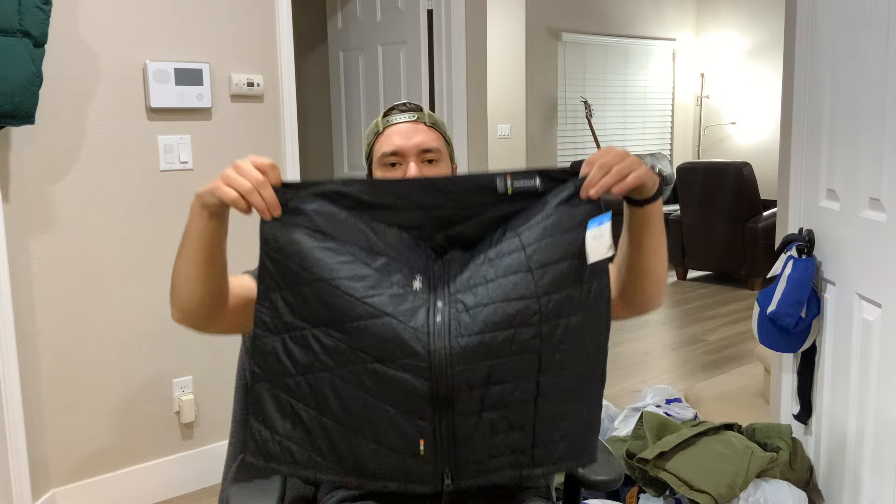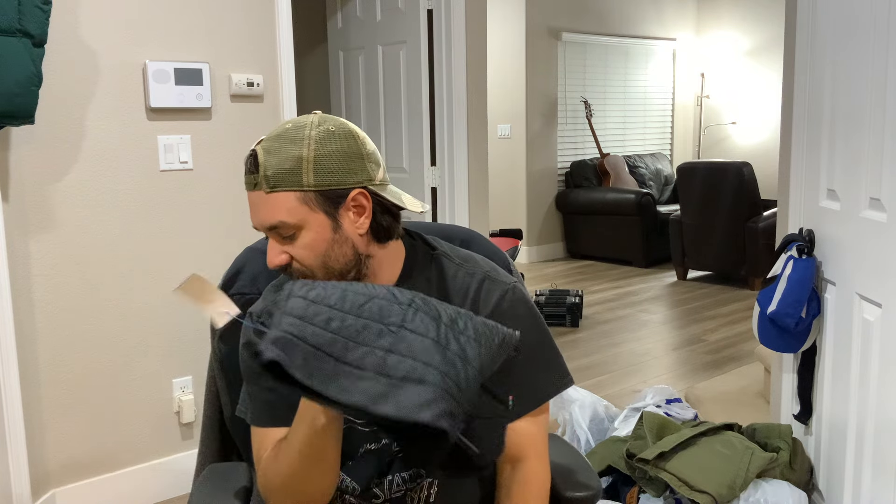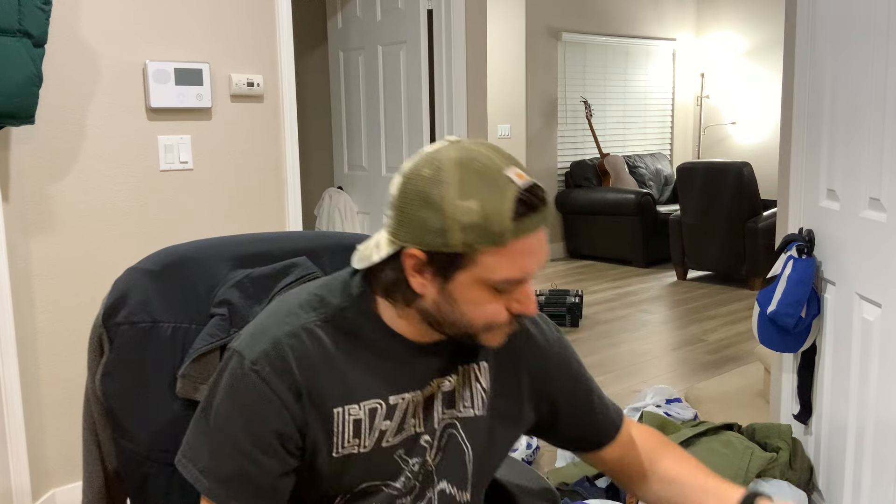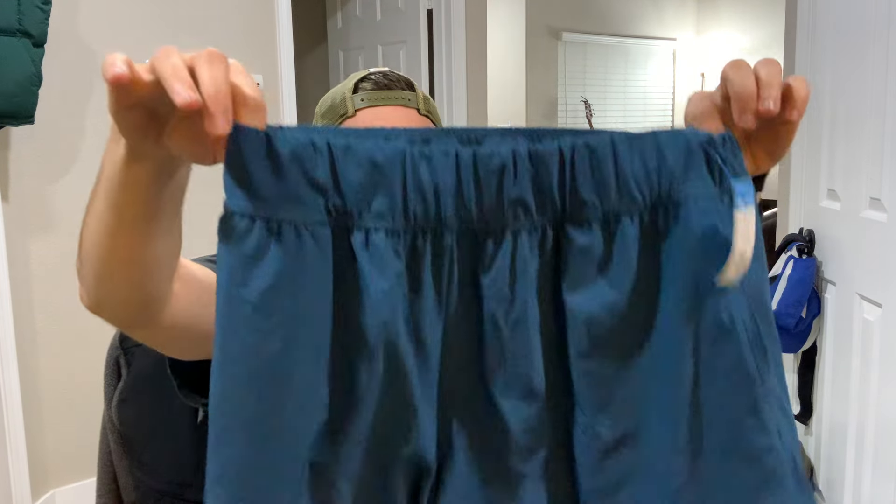She also found a Smartwool skirt in a women's XL — kind of smells like perfume. It probably came with a jacket but she only found the skirt part, so they gave it to her for three dollars. She found a bunch of Rabbit shorts — it's like a running company, really good, sells at REI. She found some Mother jeans too; she just found a pair that would go for like $125. Some Cotopaxi shorts, another REI outdoor brand, all for super cheap.